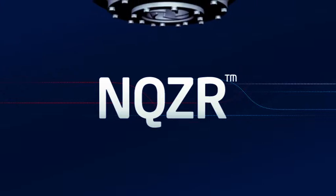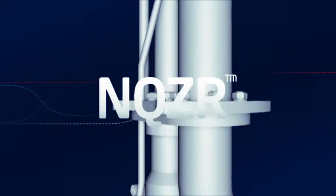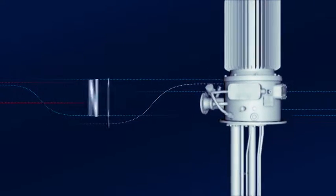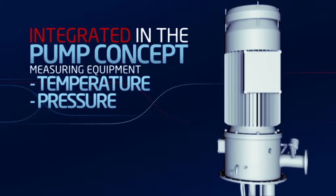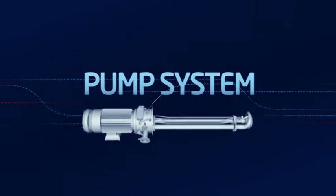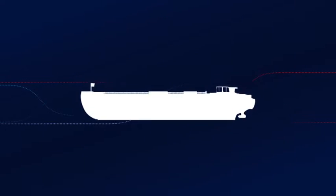Marflex Encuser. The idea behind Marflex Encuser is as simple as it is ingenious. The entire process automation is now integrated in the pump concept itself. So measuring equipment for temperature, pressure, level and process data are all part of the pump system. It's 100% reliable.